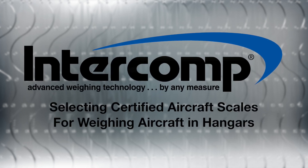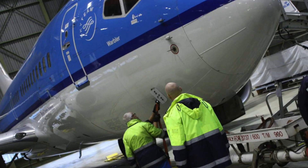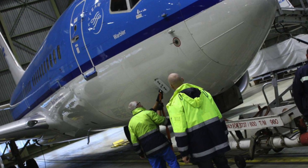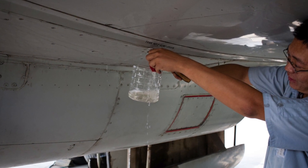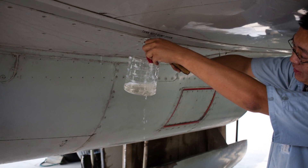When weighing an aircraft, fuel must be removed to help provide an accurate weight. Do you drain the fuel in the hangar where the aircraft is weighed? Even if fuel was drained outside the area, aircraft weights can indicate trapped fuel situations.